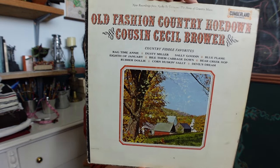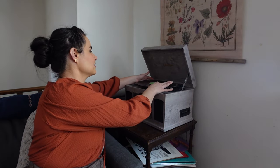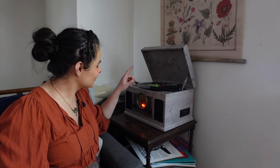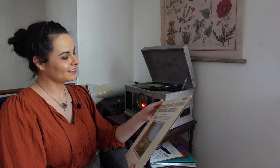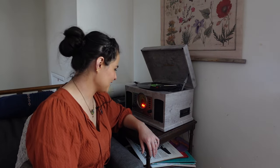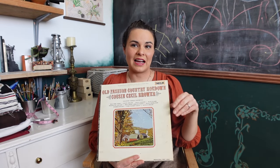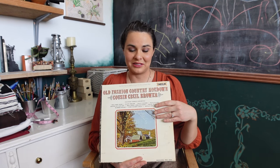As I mentioned earlier, there were a bunch of interesting records, but this is the only one I ended up taking home — by Cousin Cecil Brower. I dropped the needle and — oh yeah, that's a vibe. I already like it. This is Ragtime Annie. I'm dancing to this while I'm making dinner. I really like this record — I've listened to it a few times already. I like fiddle music, I just do. Definitely worth the $3 for me.